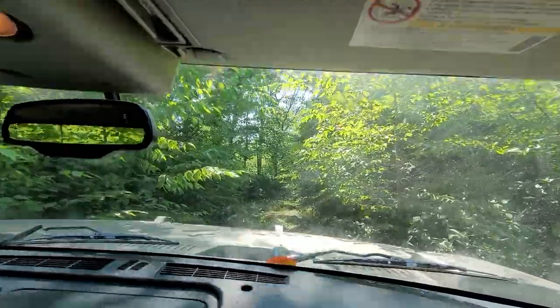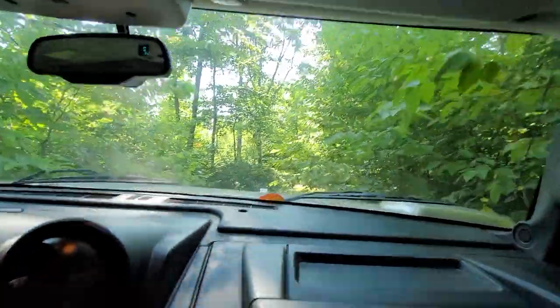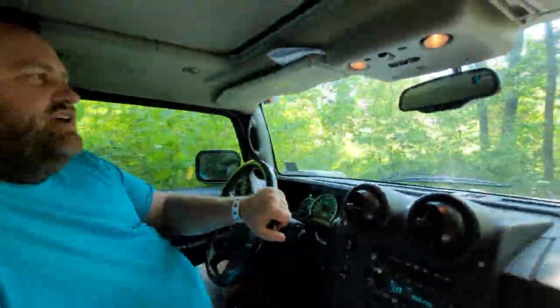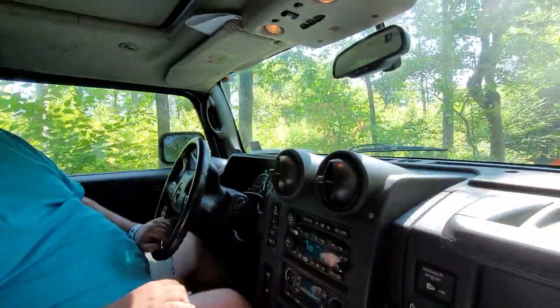I decided to hop up in the Hummer rather than walk this whole thing because it is a little bit longer of a trail. Someday we might get back to my blazer. What do you think so far? Like, we have not talked about your impressions of the H2 off-roading. On this trail so far - effortless. I mean, besides absolutely shaking your whole body - yeah, like we're going to be peeing blood this week.